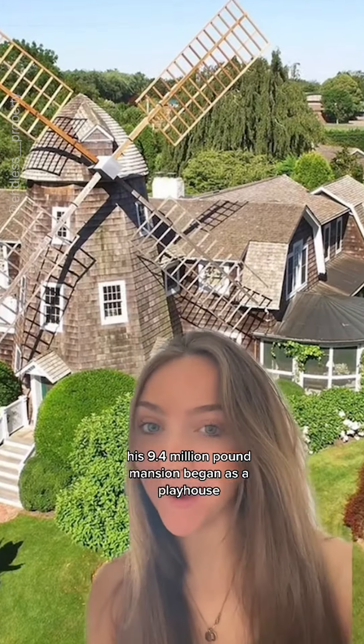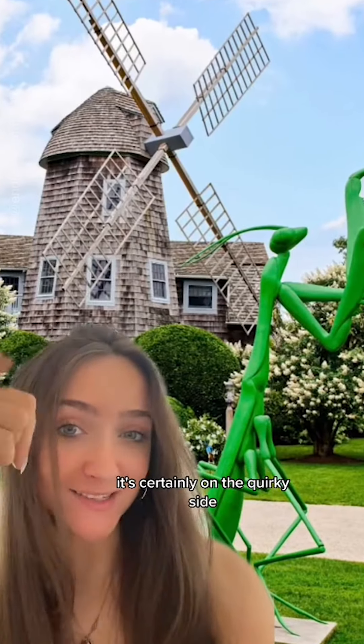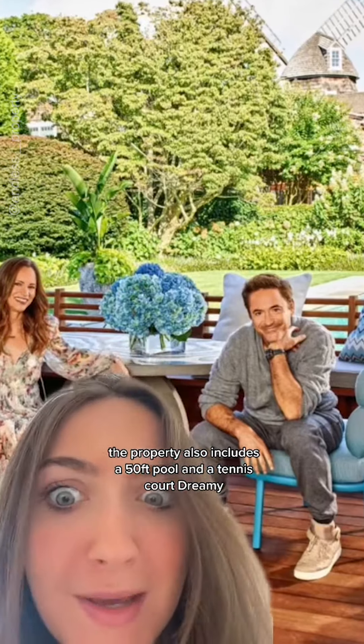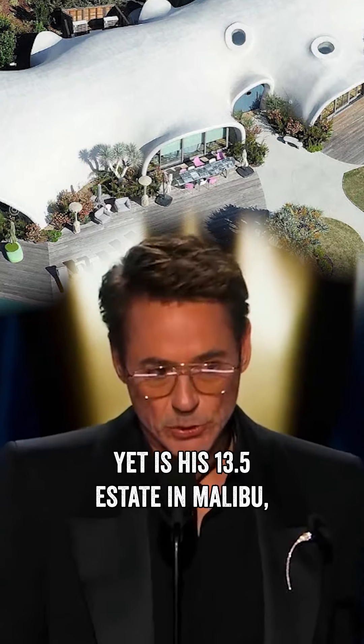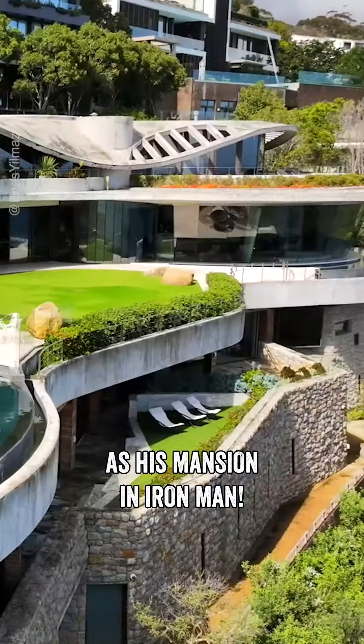The 9.4 million pound mansion began as a playhouse before it was transformed into a full-fledged residence. Although it was never actually a functioning windmill, it's certainly on the quirky side. The property also includes a 50-foot pool and a tennis court. But his most prized possession yet is his 13.5 million dollar estate in Malibu, which interestingly enough shares the same zip code as his mansion in Iron Man.